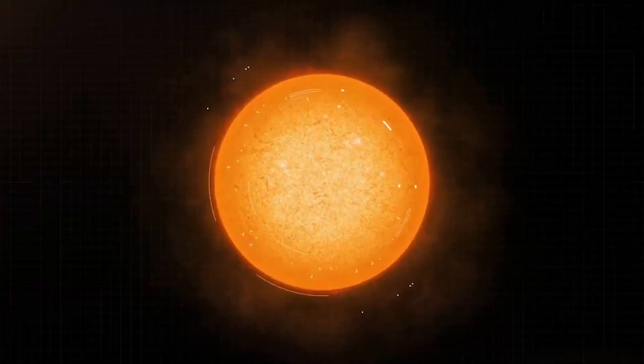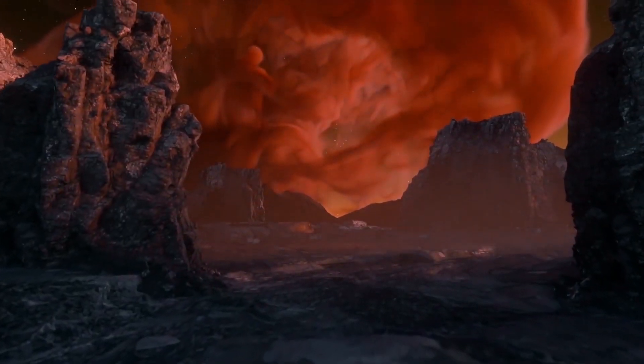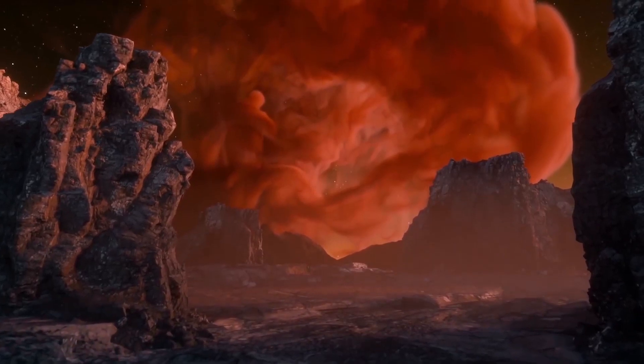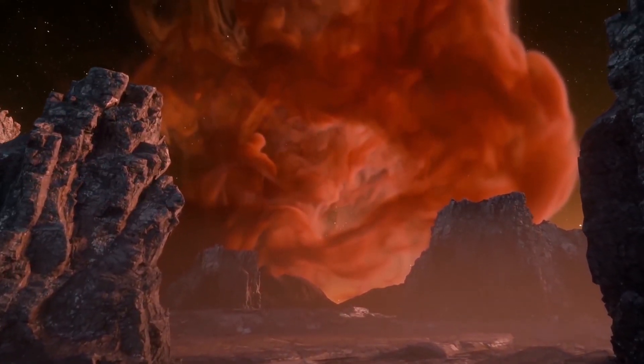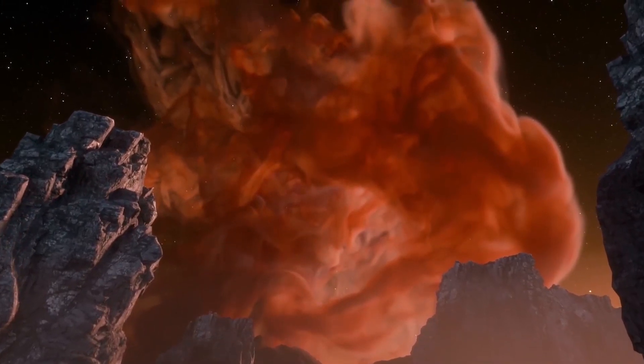Please remember to give our video a thumbs up if you enjoyed it, and click the subscribe button if you want to see more breathtaking space videos. What do you think about the likelihood that exoplanet Proxima b harbors life from other planets? Please post your comments below.